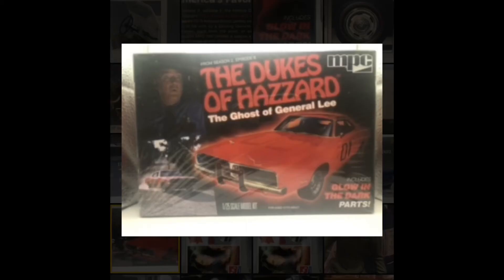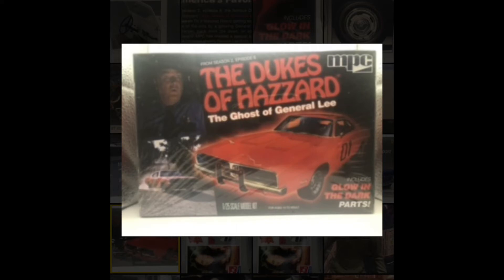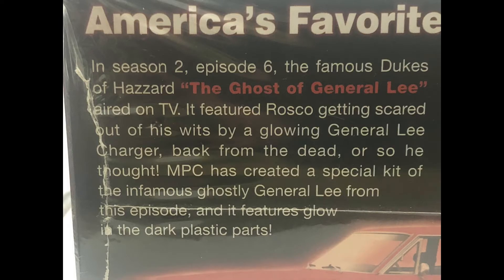For our third anniversary giveaway, we have three other kits to offer. The first is a General Lee, but not just any General Lee — it is a glow-in-the-dark release for the episode 'Ghost of the General Lee.' If you haven't seen it, look it up on YouTube or watch the show. I got six General Lees and have no need to hold on to them all, and this one's special because it glows in the dark, so I thought I'd throw it out to someone else's collection to be enjoyed.